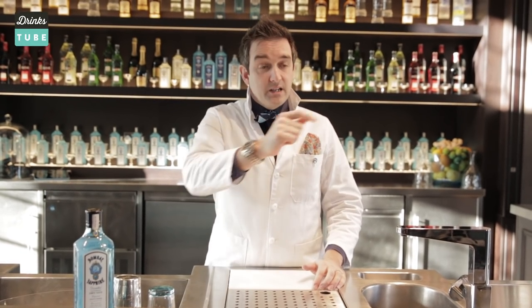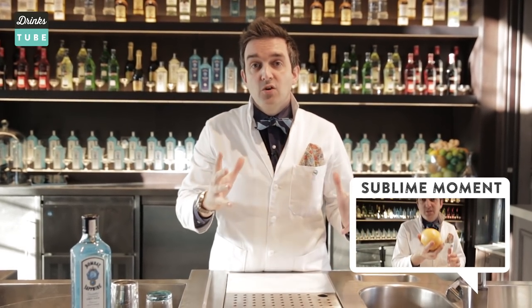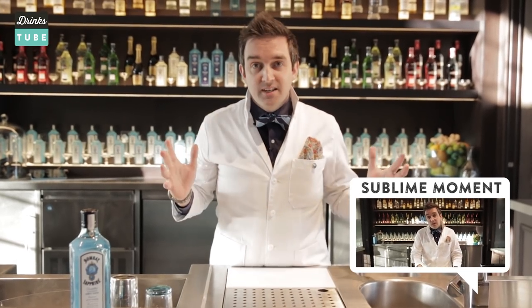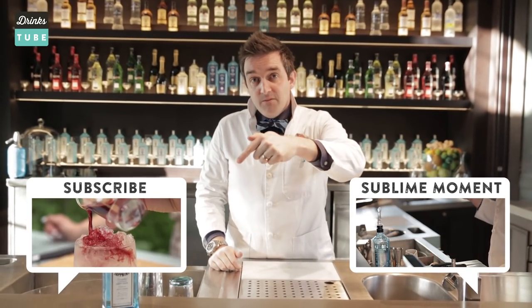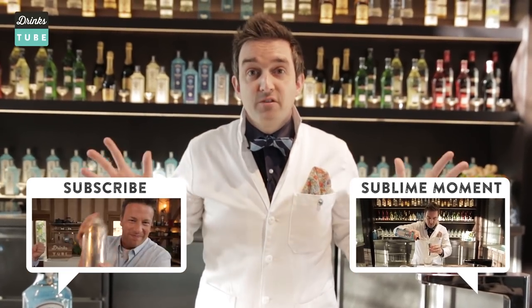To see me teach you how to make my favourite gin cocktail, click right here on the sublime moment button or follow the link below, and you'll learn all about how flavour transformation is amazing. Subscribe to DrinksTube right here and it will teach you all about cocktails, beers, wines, soft drinks — everything.